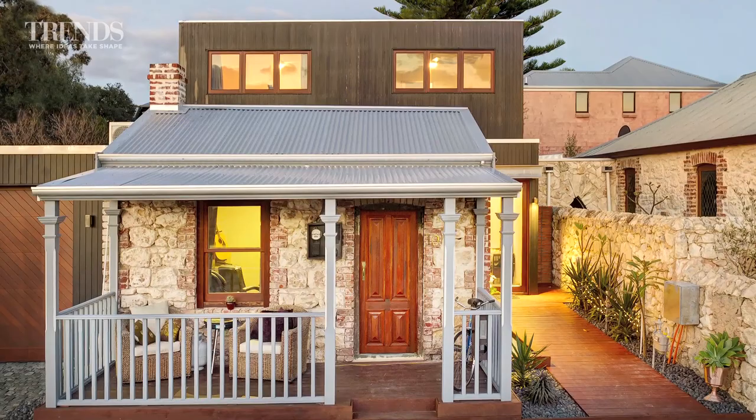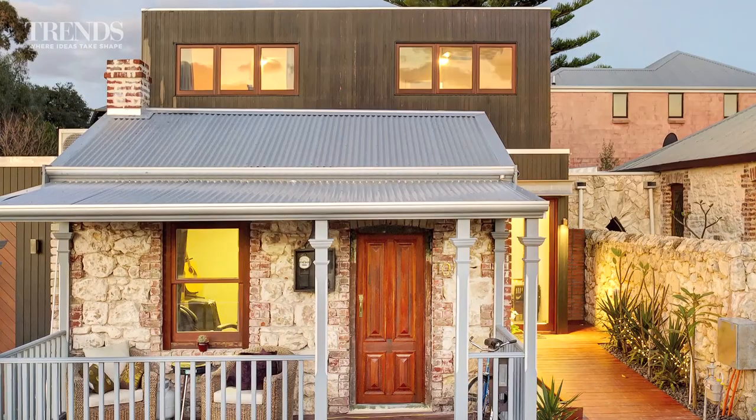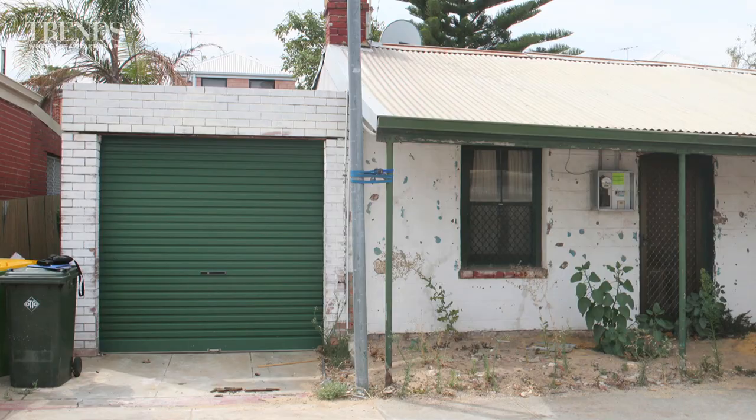Looking at this 1897 limestone workers' cottage in Western Australia, it seems as if it must have been perfectly preserved over its 100-year-plus history. So it comes as a bit of a shock to see what it actually looked like until recently.